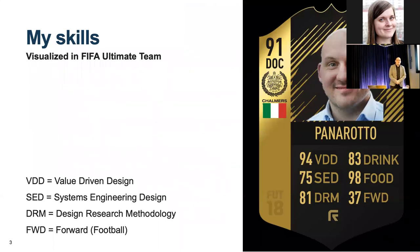To describe my skills, I visualize them like a FIFA player card. My skills are in value-driven design, which is my research area; systems engineering design, my research group; and design research methodology, which I apply to understand systems engineering design problems. For problems I observe and understand, I develop value-driven design methods and tools. From my personal life, I enjoy food and drink, and played football for years as a forward—though my scores show I didn't quite make the real FIFA!